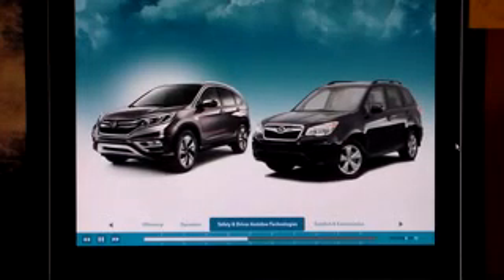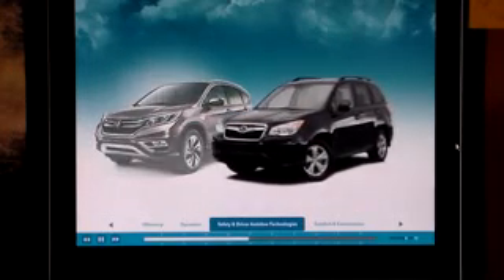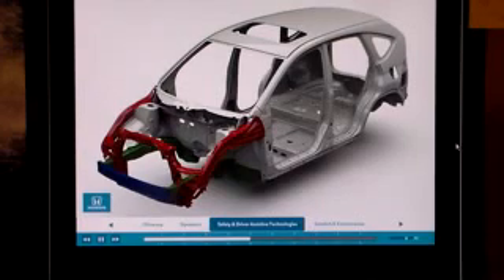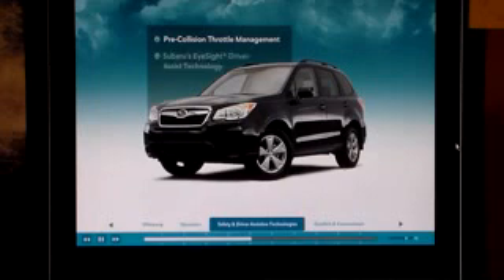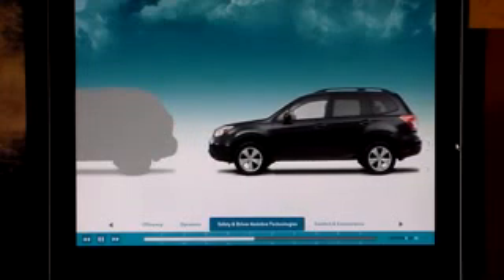Now let's focus on safety, an important issue especially for customers with children. Forester can make no claim of benefits to match the CR-V's latest generation ACE body structure for enhanced crash protection. Forester does have pre-collision throttle management, a part of Subaru's EyeSight driver assist technology. If you put your car in drive instead of reverse and EyeSight sees an object in your path, it cuts power to help you avoid accelerating into it. CR-V does not have this feature.